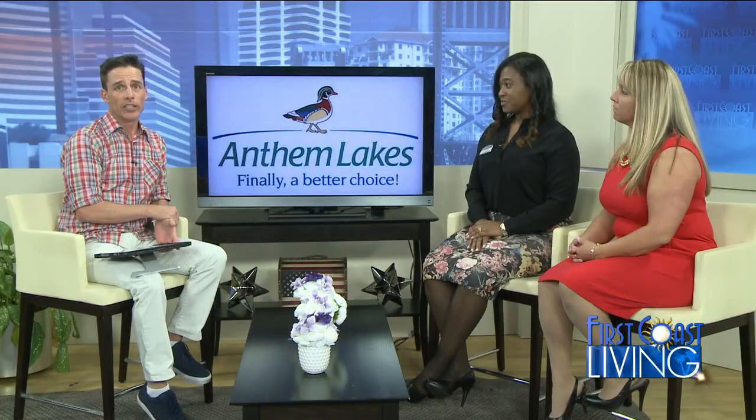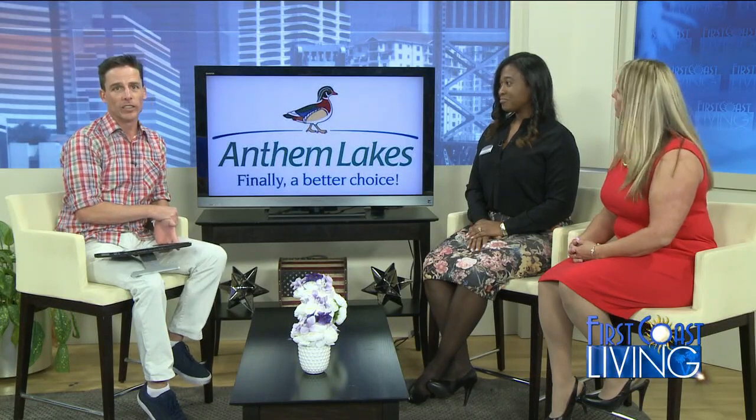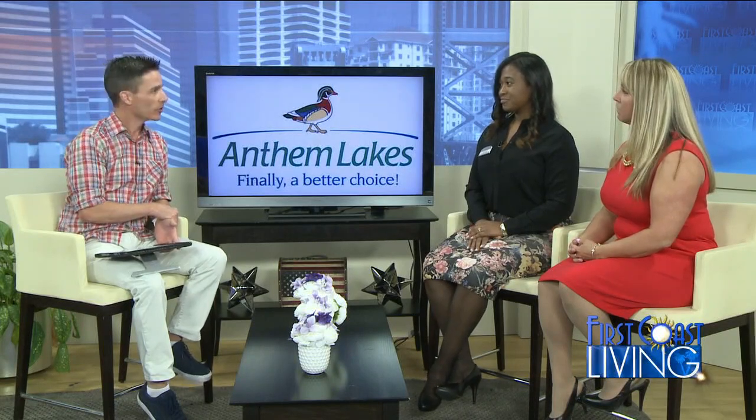Welcome back. When you're considering moving into a retirement community, it's important that your potential home offers the support you need. Joining me today is C.J. Reeves, she's the Executive Director, and Kimberly Crawford-Stokes is the Sales Director over at Anthem Lakes Senior Living and Memory Care. Thanks for joining us.